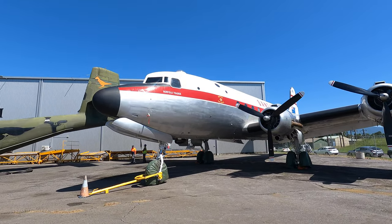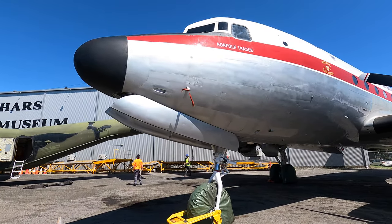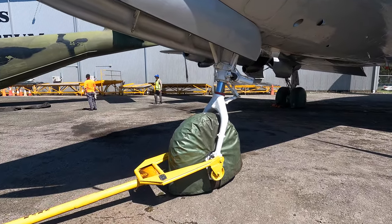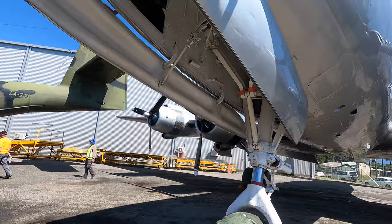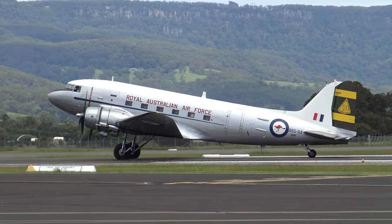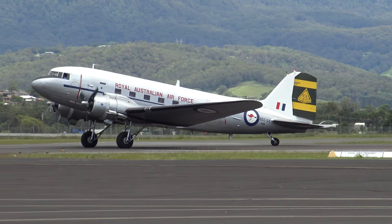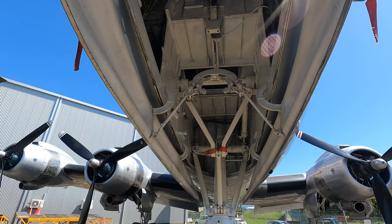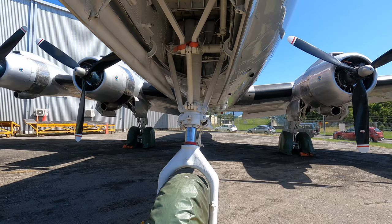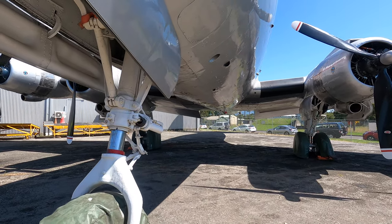Now let's walk around it and I'll point out a few interesting features. One advance kept from the DC-4E was the tricycle undercarriage with a single steerable nose wheel at the front. Tail draggers such as the DC-3 have their nose angled upwards, reducing visibility on the ground. They're also more likely to nose over — where they hit a bump or apply the brakes heavily and the tail rises so the props can hit the ground. Essentially all modern aircraft since this use the tricycle undercarriage design.